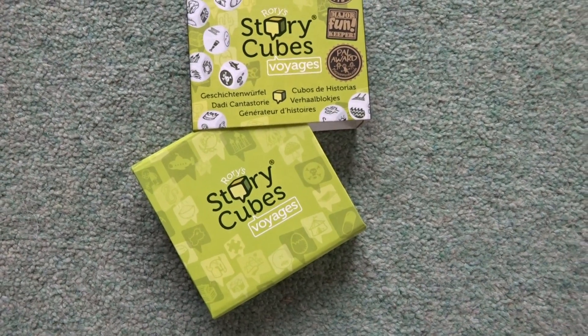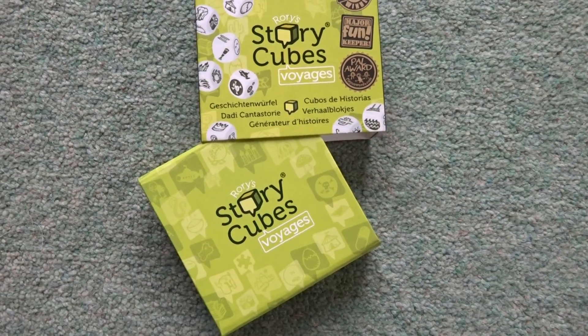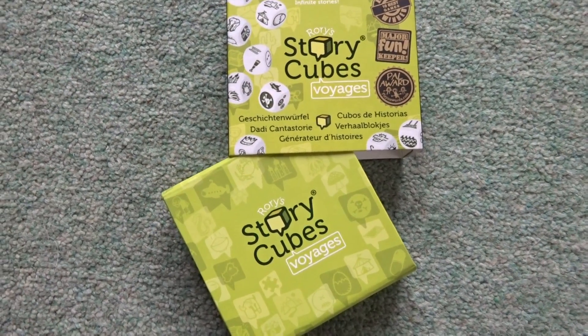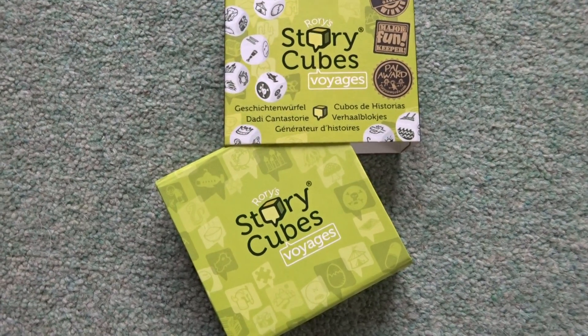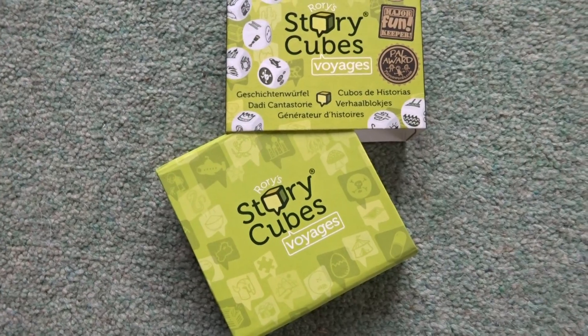Hi, it's Karen here from The Learning Cauldron. I'm always on the lookout for anything that makes learning fun, and one of the things that a lot of pupils find hard for their Nat 5 and even for Higher is actually writing a creative story — a short story where they've got to make up the characters and make up a plot.